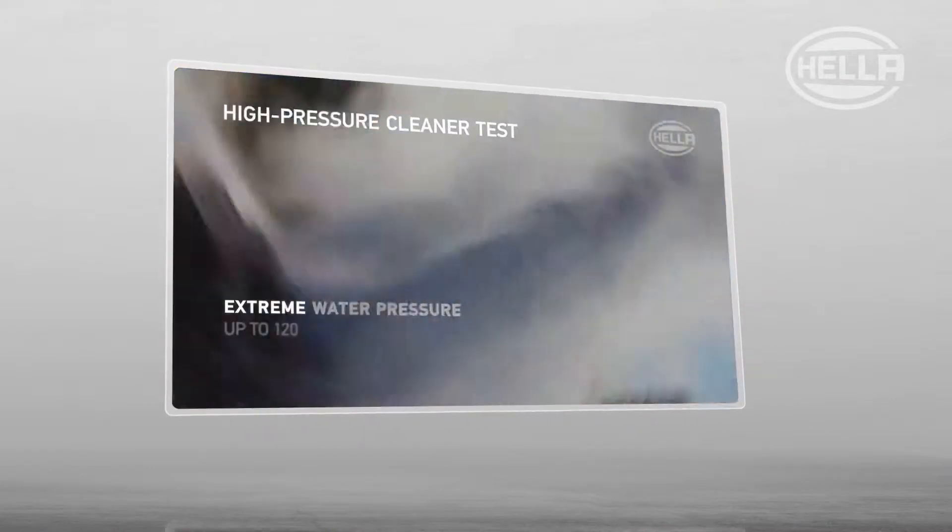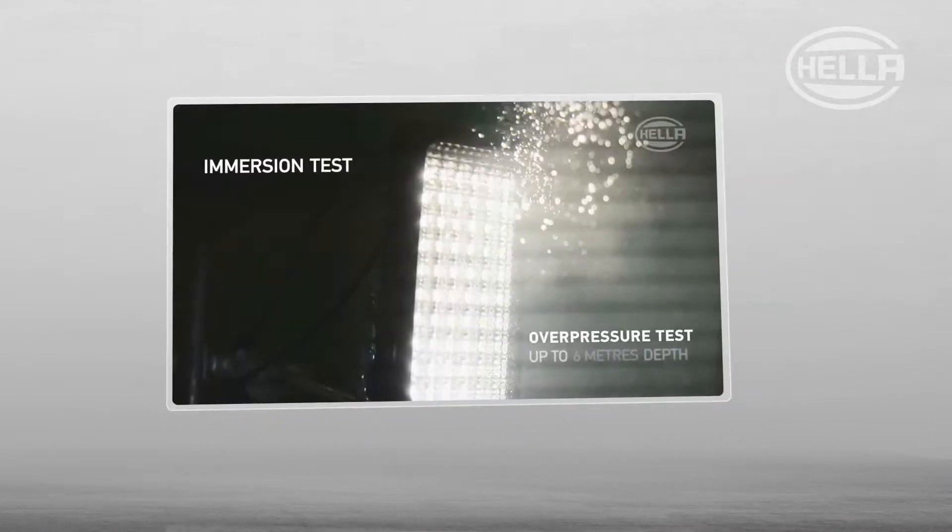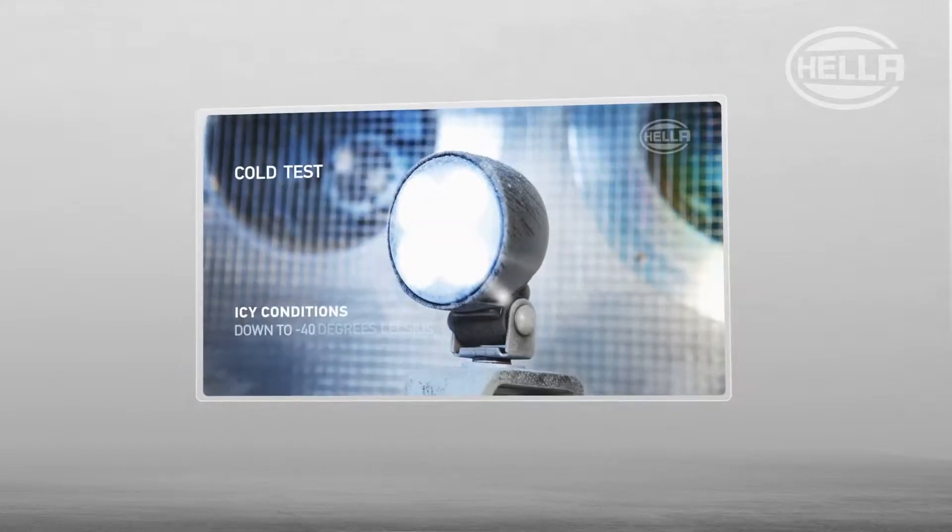Hela products are tested and put through their paces under the toughest conditions, from water splashes through immersion to intensive environmental tests.